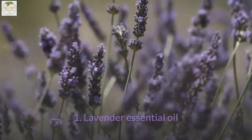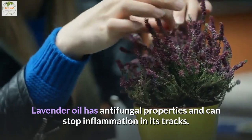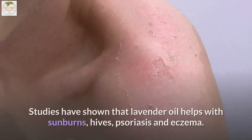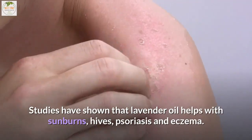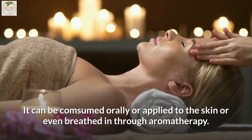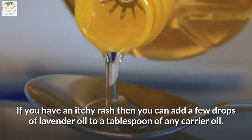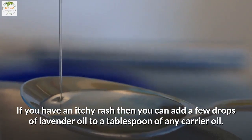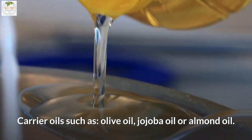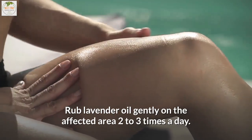1. Lavender essential oil. Lavender oil has antifungal properties and can stop inflammation in its tracks. It reduces any discomfort linked with skin rashes. Studies have shown that lavender oil helps with sunburns, hives, psoriasis, and eczema. It can be consumed orally, applied to the skin, or breathed in through aromatherapy. For an itchy rash, add a few drops of lavender oil to a tablespoon of a carrier oil such as olive oil, jojoba oil, or almond oil, and rub gently on the affected area two to three times a day.